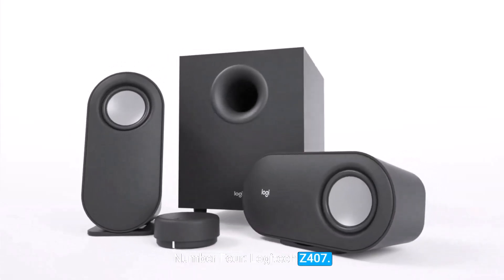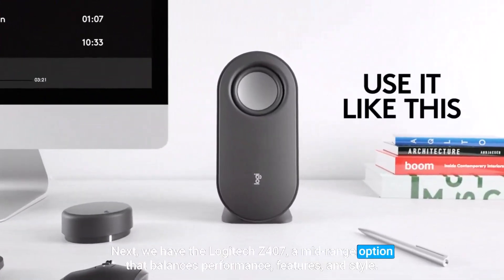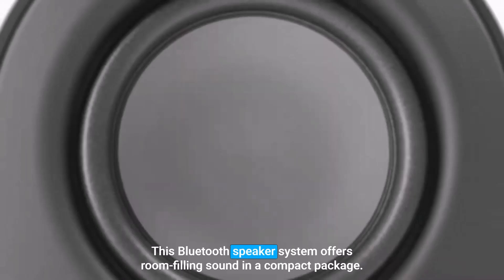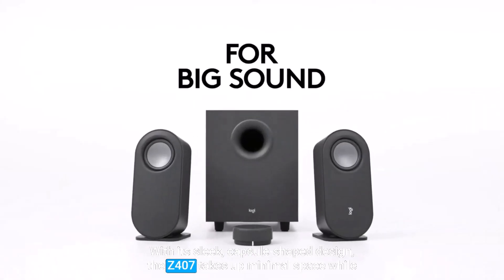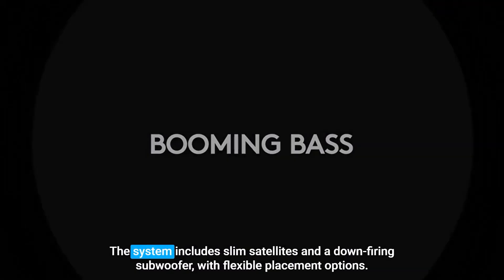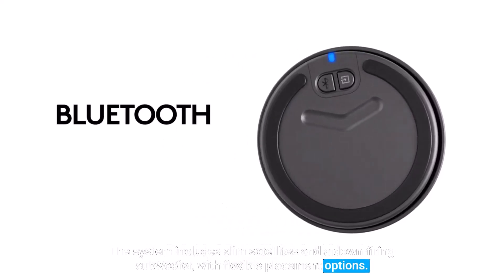Number 4: Logitech Z407. Next, we have the Logitech Z407, a mid-range option that balances performance, features, and style. This Bluetooth speaker system offers room-filling sound in a compact package. With its sleek, capsule-shaped design, the Z407 takes up minimal space while delivering powerful, immersive audio. The system includes slim satellites and a down-firing subwoofer with flexible placement options.